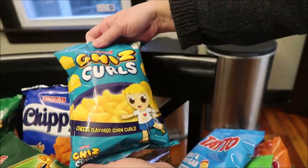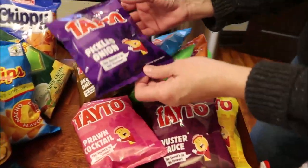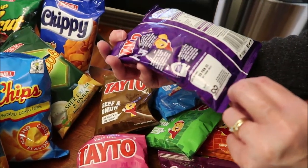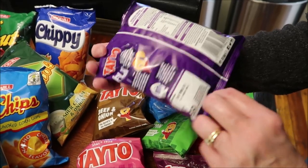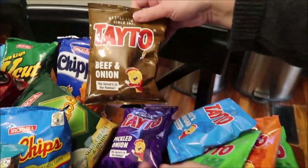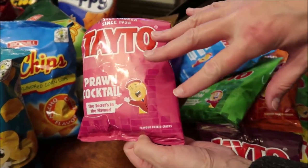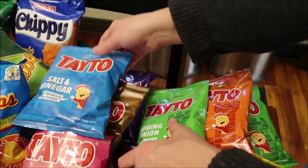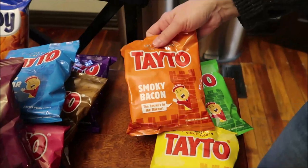Then we have cheese curls. And then we bought a bunch of these tatoes — I think these are from Ireland. These are pickled onion, beef and onion, prawn cocktail — when we were there, a man was buying like 20 of these — sea salt and vinegar, spring onion, Worcester sauce, smoky bacon.